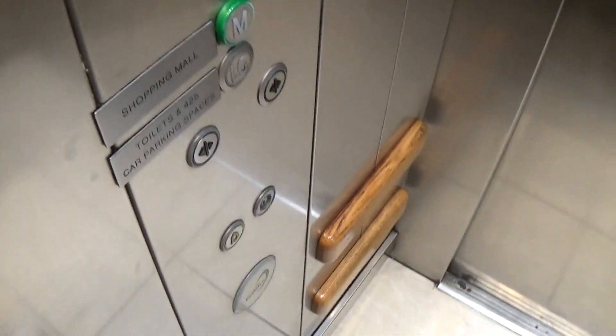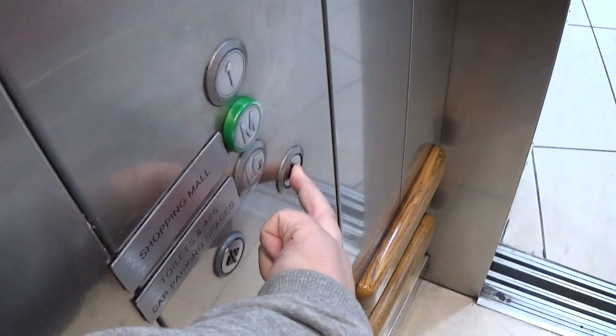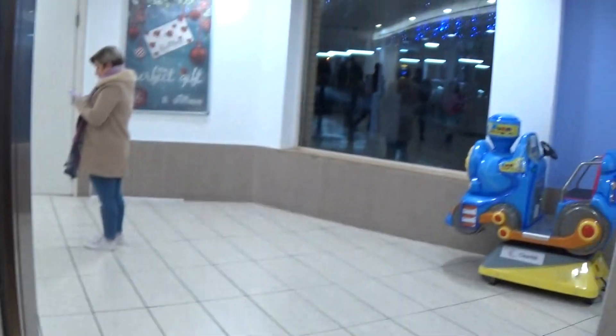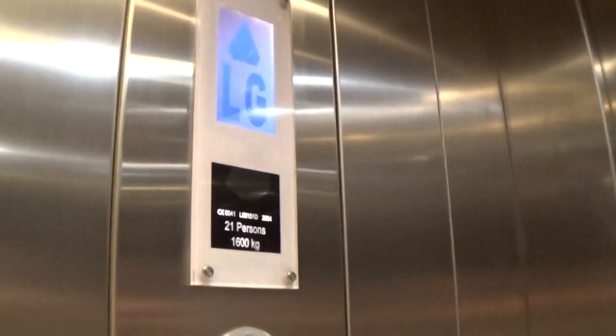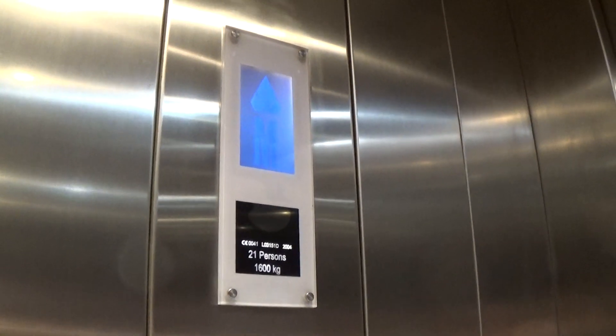Here we are at LG — have a nice day. So one is totally not locked off; it shut the door on somebody. Capacity is 600 kilos, 21 persons, built about 14 years ago.